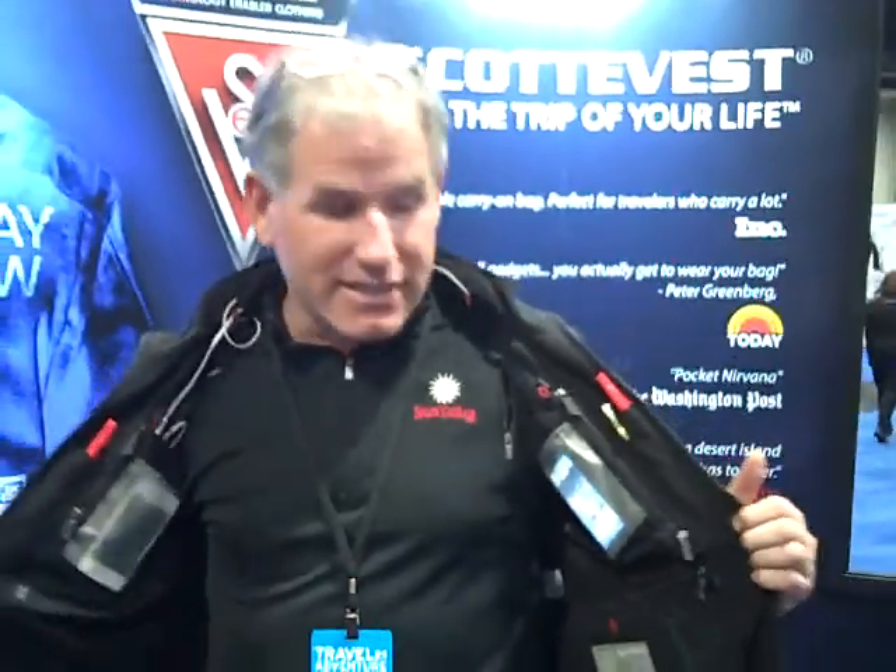Exactly right. We looked at what was available on the market. When you think of a travel vest, you think of a fishing vest or a photographer's vest with all those external pockets. We designed it so that the pockets are, for the most part, on the inside, and to the extent that they're on the outside, they're layered so that even though I've got all this stuff in it, everything is balanced.